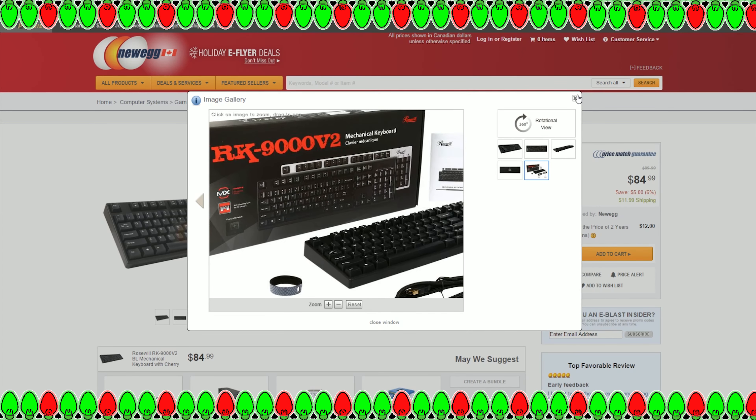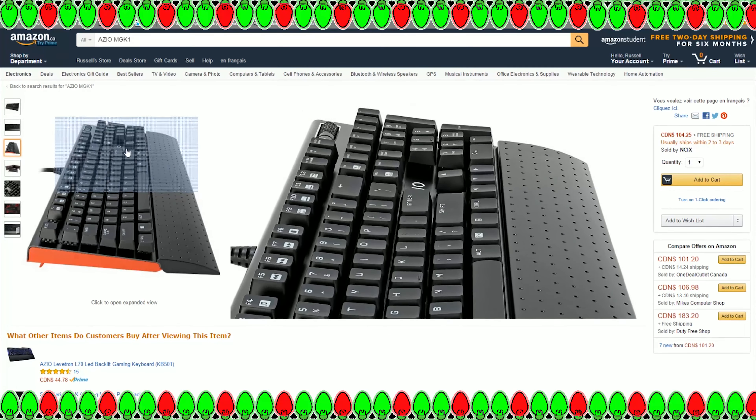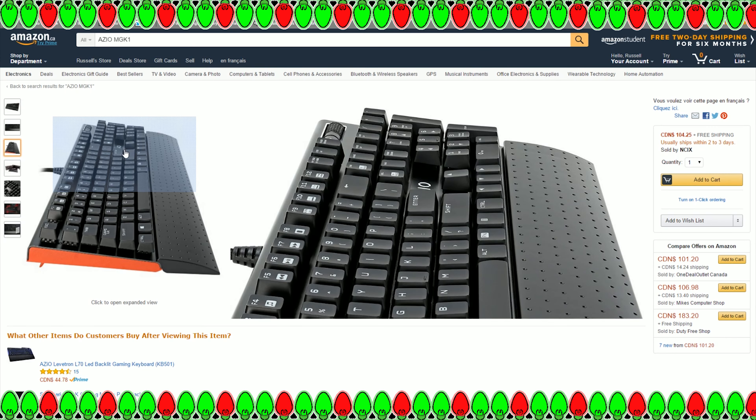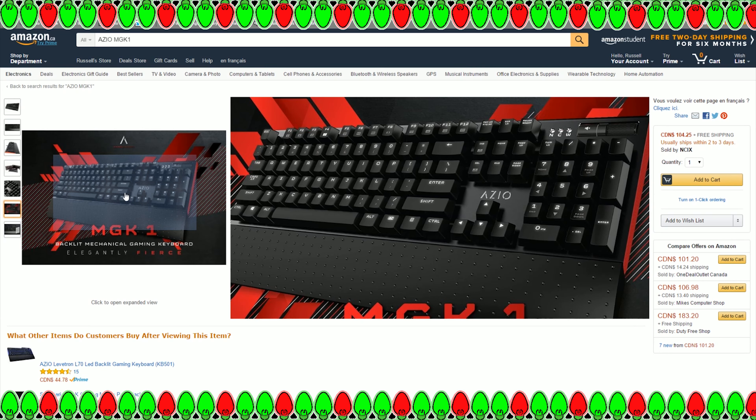Overall, for under $100 you can get some really cool-looking and great-performing mechanical keyboards — five of which I've listed here. If you have any other suggestions, post them in the comments below and maybe I can cover them in a later video. If you're inclined to purchase one of these, I have Amazon links in the description for all of them except the Rosewill, which is only on Newegg — that link is there too. Using the Amazon links does give me a small kickback, which helps me do more hardware reviews.